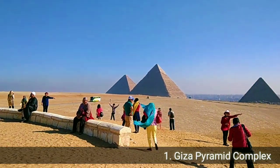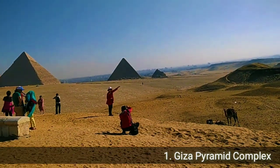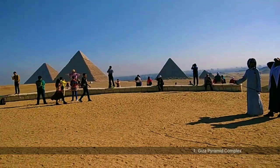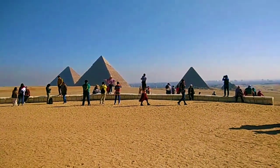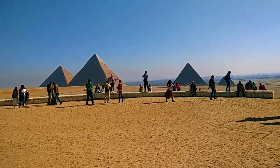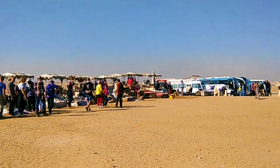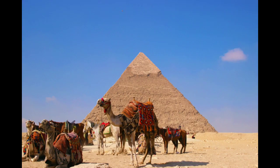Hello there, today I'm taking you to the land of the mysteries. I am a passionate traveler and ever since my childhood I have dreamt of setting my foot on the land of the pharaohs. Every year 14.7 million tourists come to witness this spectacular architecture, the making of which is still a mystery to all.